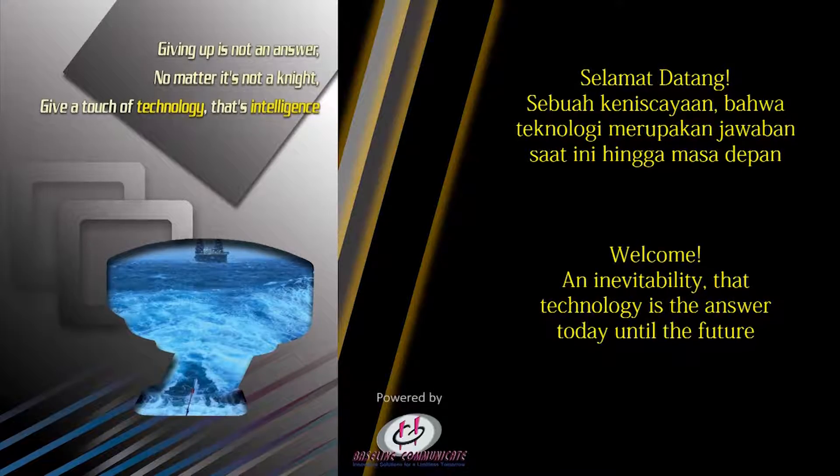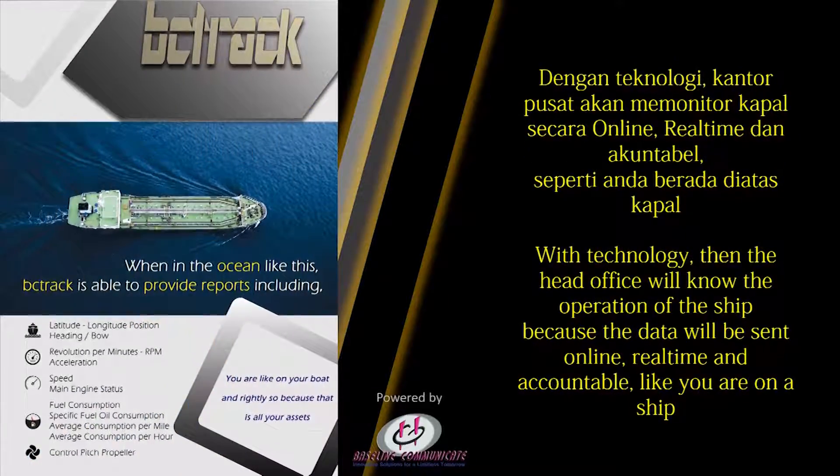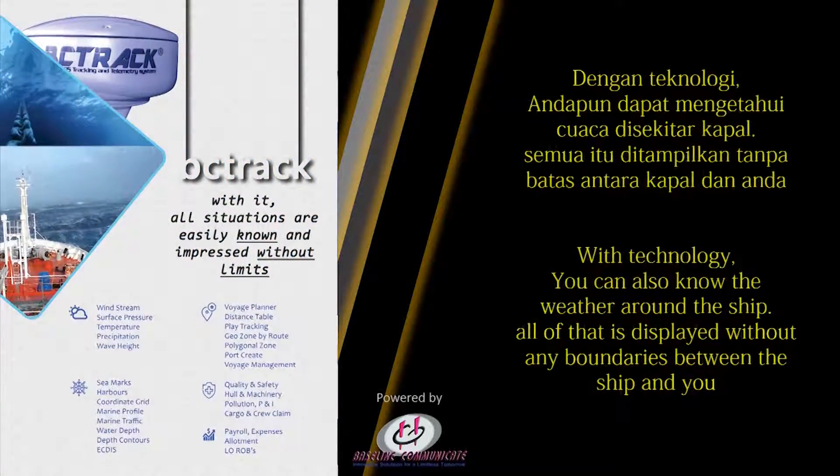Technology is the answer for today and the future. With technology, the head office will know the operation of the ship because data will be sent online in real time and accountable. You can also know the weather around the ship — all of that is displayed without any boundaries between the ship and you.